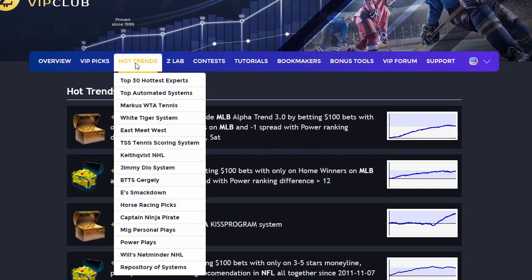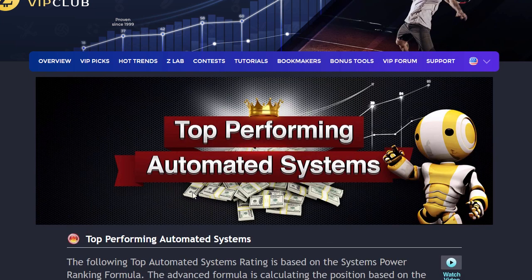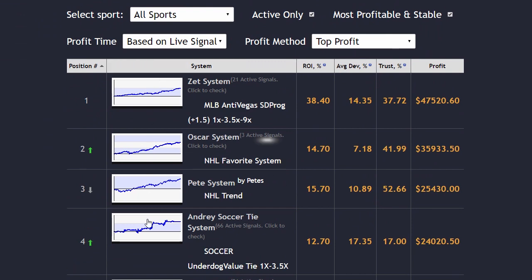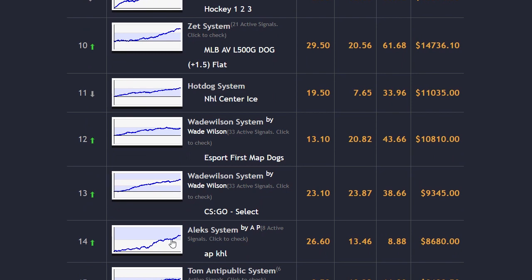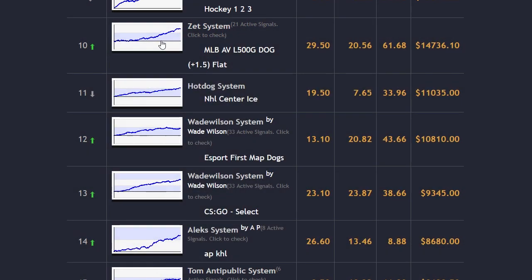The next section is called Hot Trends, where you can get easy access and links to the current winning systems that you will be following. We have selected the best verified systems for you to follow and update links each month with fresh sports as we go through different seasons together. Each hot system is explained in detail on the members forum, so you won't have any problem following.